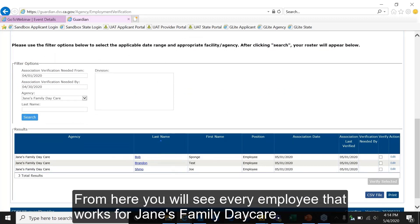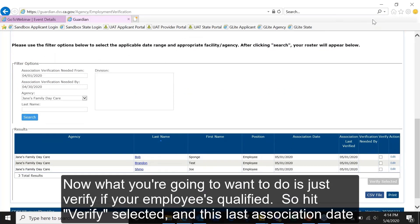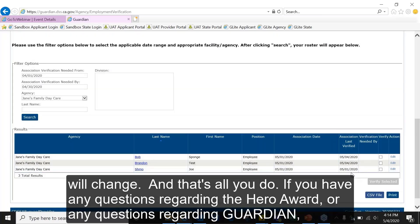From here you will see every employee that works for the facility. Verify that your employee is qualifying, then hit Verify Selected. The last association date will update, and that's all you need to do.